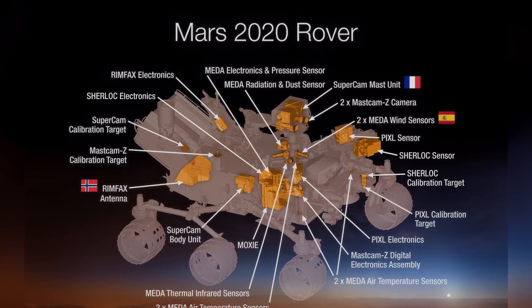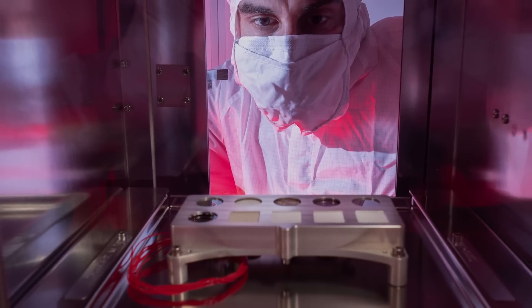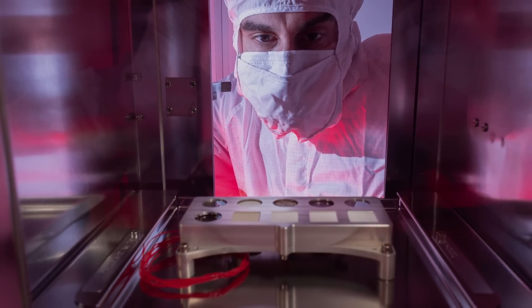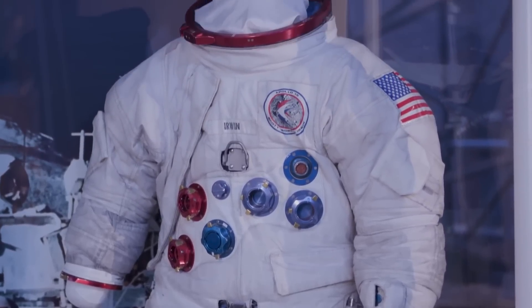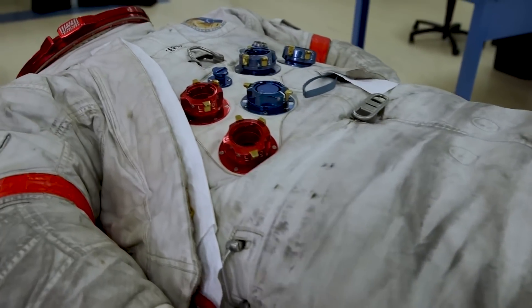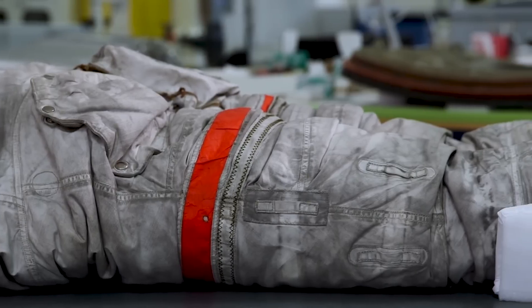There are some things that really show the ingenuity of the scientists and engineers. The calibration target for Sherlock, one of the instruments, actually has specific materials that are of huge importance to human exploration. There are three samples of astronaut suit materials there, so we can learn how these materials interact in the Martian atmosphere. How cool is that? Here at our spacesuit collection at the Air and Space Museum, you can really tell which Apollo astronauts walked on the moon because their suits are covered with very fine glassy lunar soil.